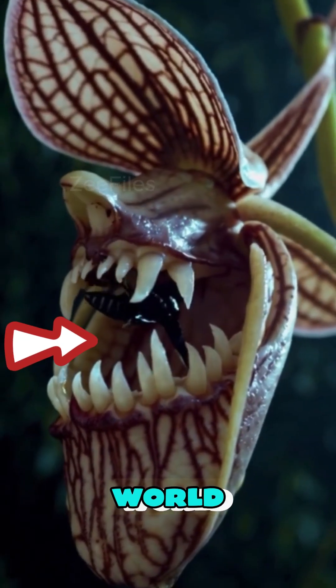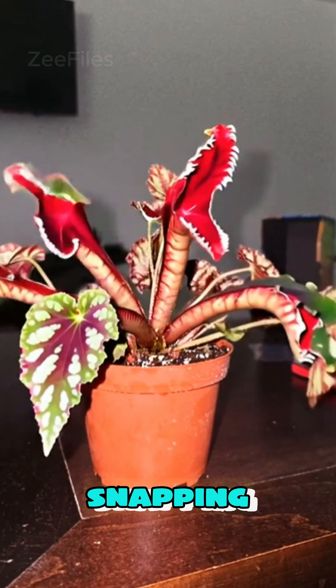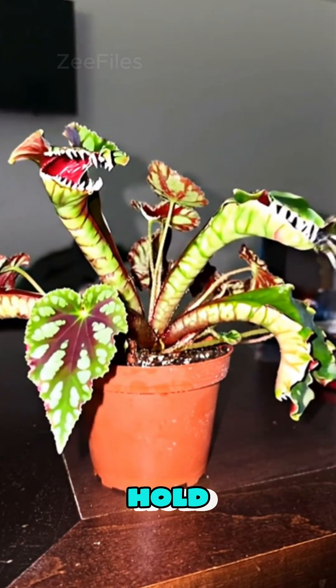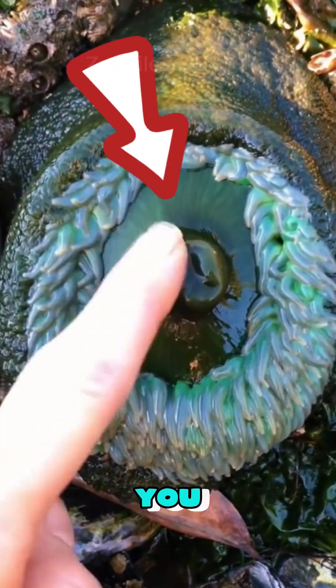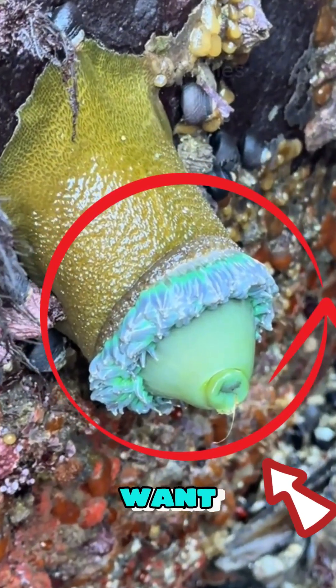These are the top five plants in the world that can actually bite you without warning. From snapping traps to sticky leaves that hold fast, each one can catch you by surprise. Watch closely, because once you see number one, you'll want to run.